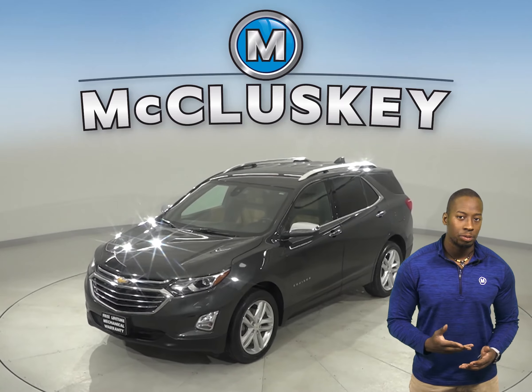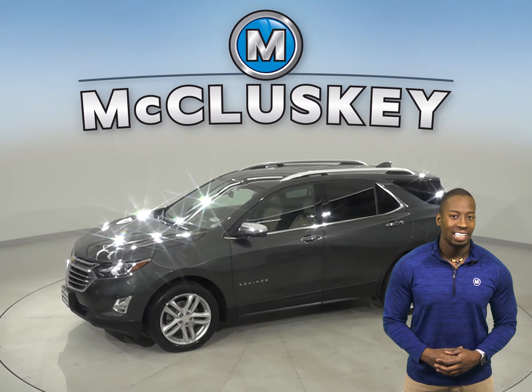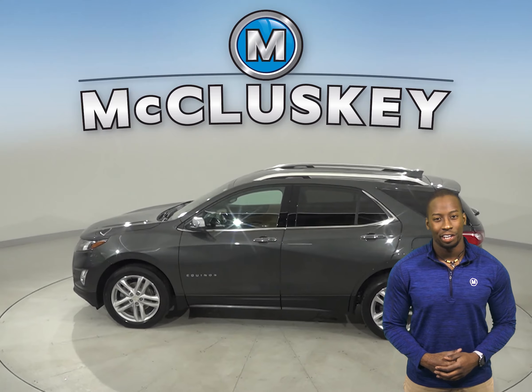If you're looking for a reliable, luxurious SUV, then this 2018 Chevrolet Equinox has about 76,000 miles on the odometer.